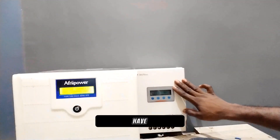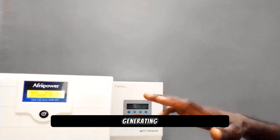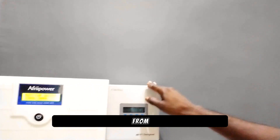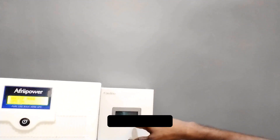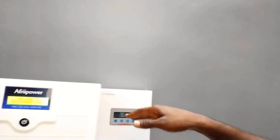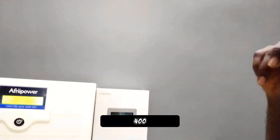Here we have a 40-amp MPPT solar charge controller. On the roof we have 4 units of 400-watt panels generating 1.6kW. You may be wondering if this 40-amp controller can handle what's coming from the solar panels. The answer is yes, because the maximum current coming from the solar panels will be around 35 to 36 amps, so it's capable of handling the 4 units of 400 watts.